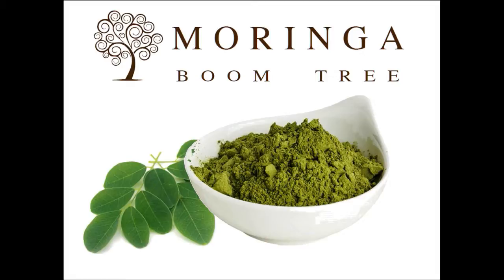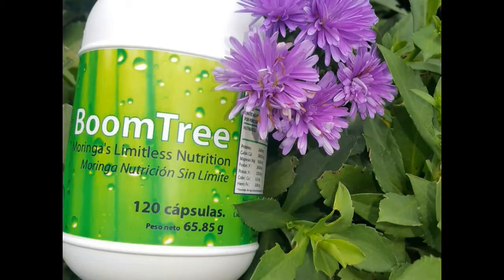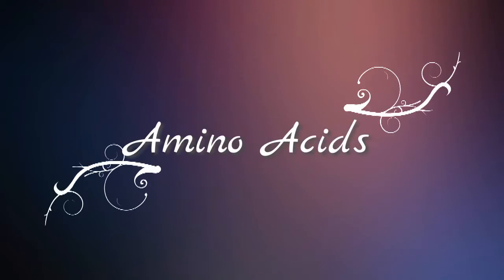In this video, we are just focusing on amino acids. We aren't even taking into account the other valuable components in Moringa leaves. So let's talk about amino acids.